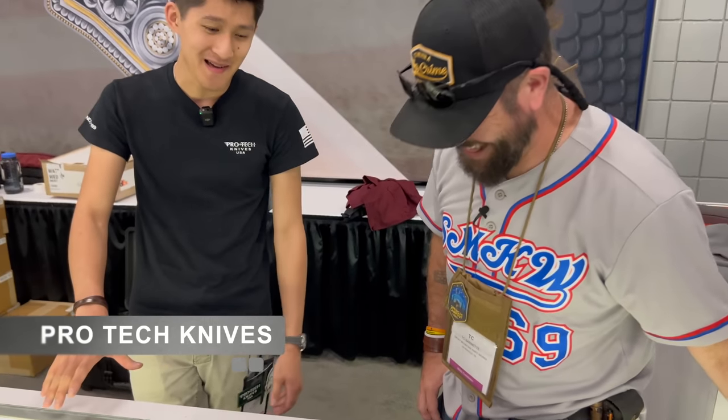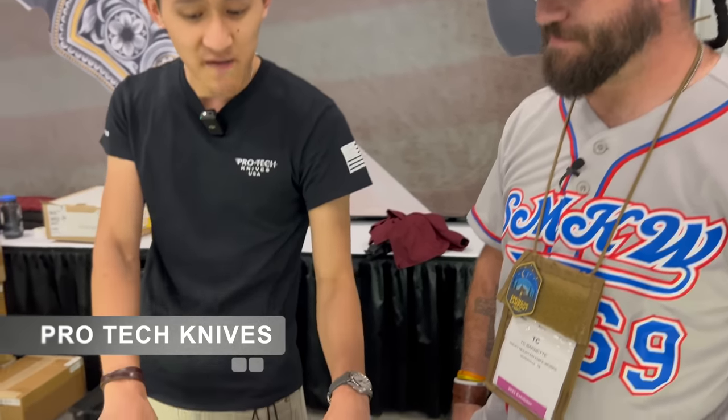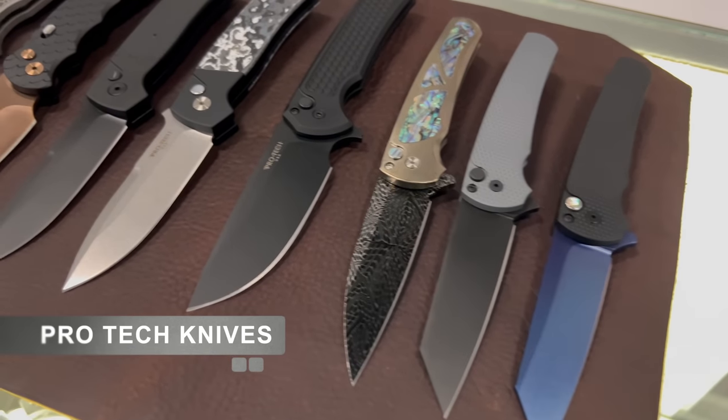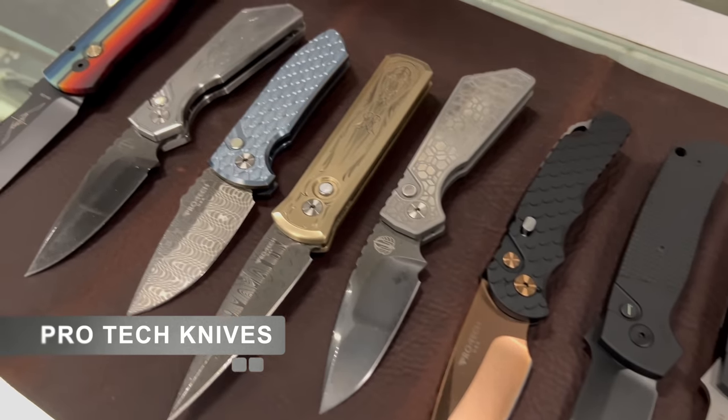It's the most ProTech we've ever had at a Blade Show. We love what we do — every single month we get to tinker with our own knives, make different finishes. We're not making the same skills all year round. We can come here and show off everything we can do — there's literally a ProTech for every type of customer. We'll go down the list: the Malibu flipper is probably our best seller for the last three years.